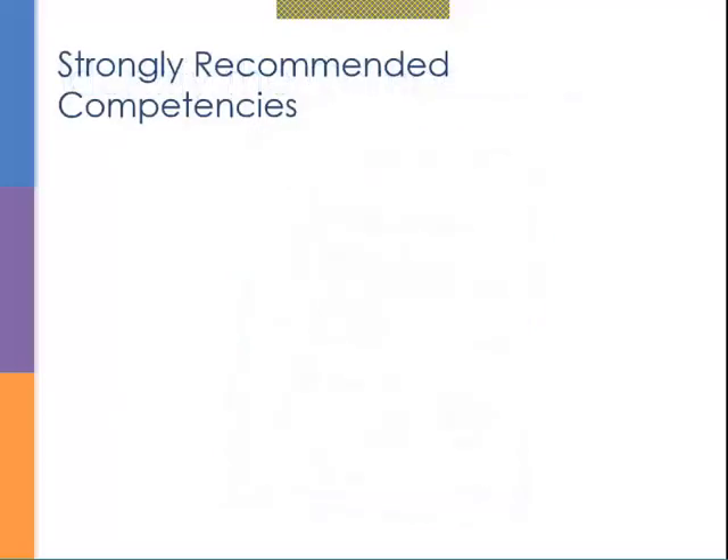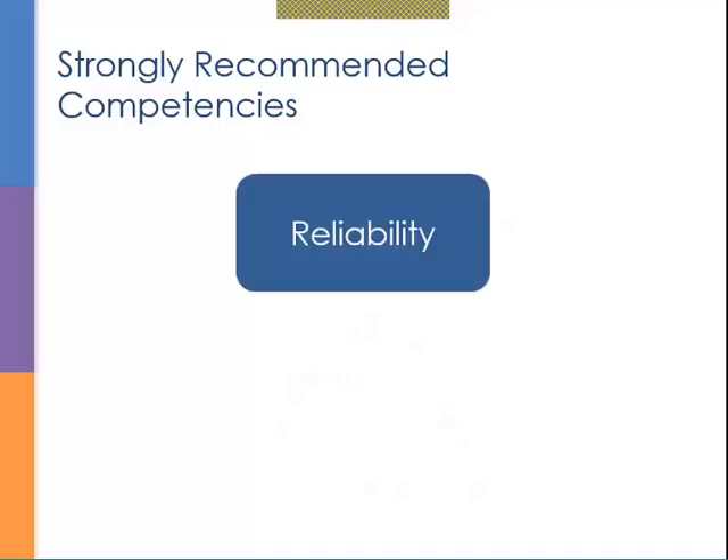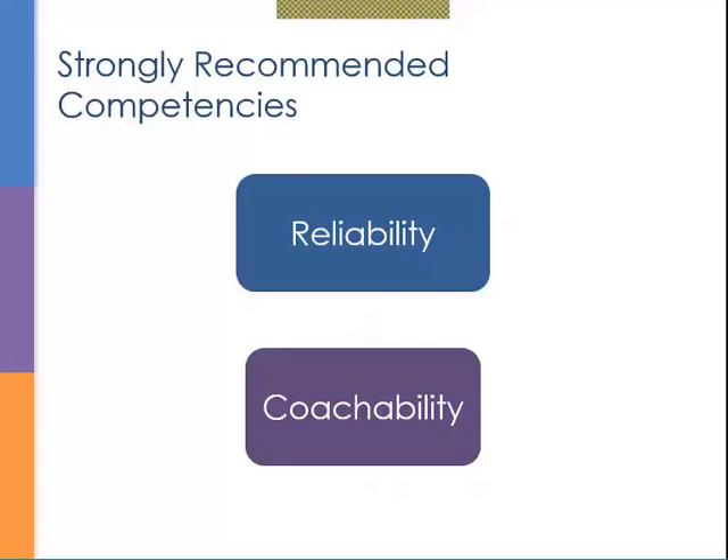As you think about competencies, I want to give you two that I believe just about every volunteer position needs to screen for. One is reliability — that's almost an automatic competency in every behavior-based interview. The second is coachability: is this someone you can coach and bring along even if they don't yet have all the skills you need? I strongly encourage you to develop questions around these two competencies.